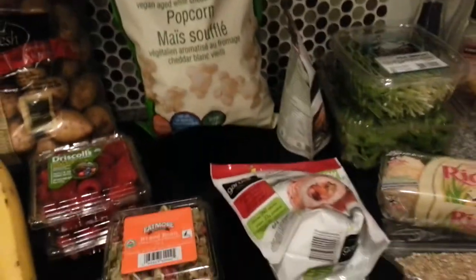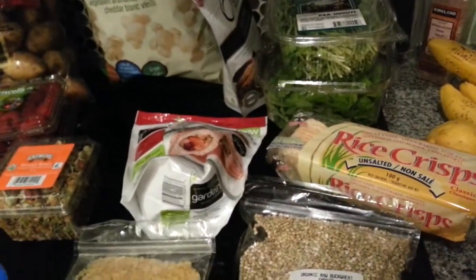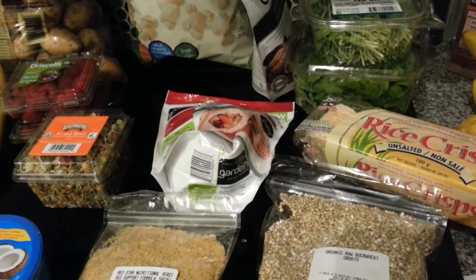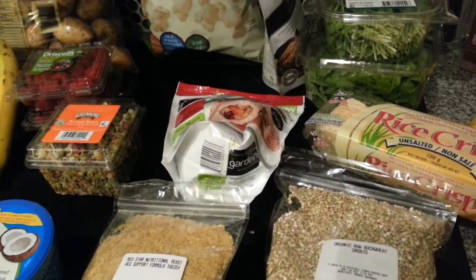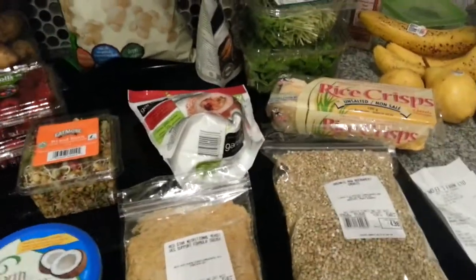That was all I got from Choices. The bill was $57.55. Expensive, but I don't shop there very often, so once in a while it's okay.